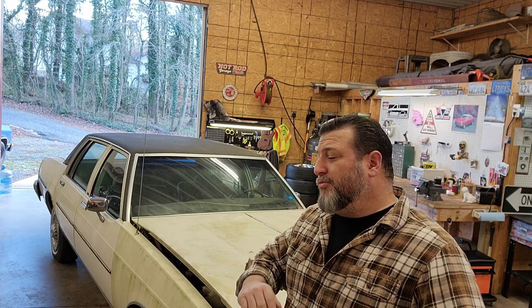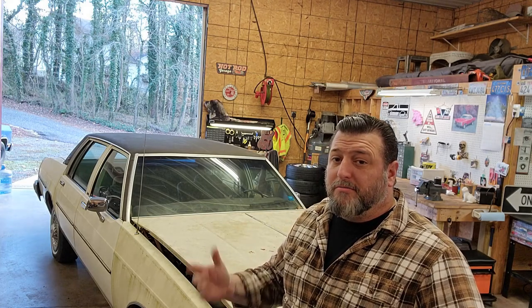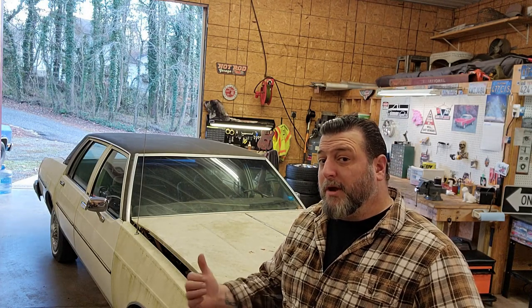Alright guys, so last episode we did a real quick down and dirty walk around this car to see what's going on. So in this episode of Puglisi Speed Shop, we're going to dig in a little bit more and see what we really got to do to this thing.